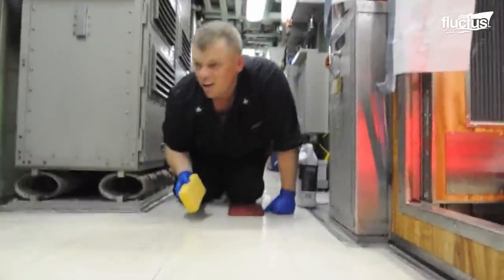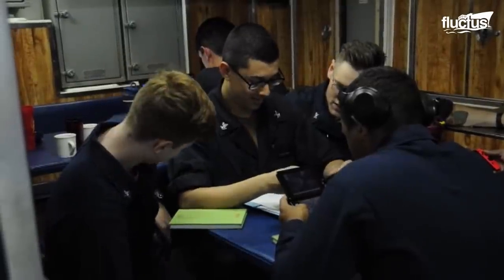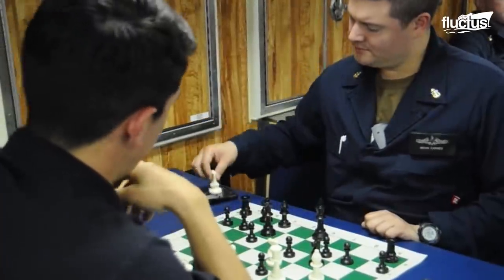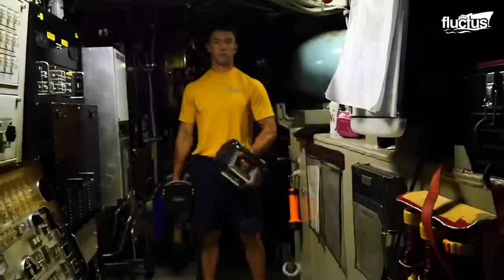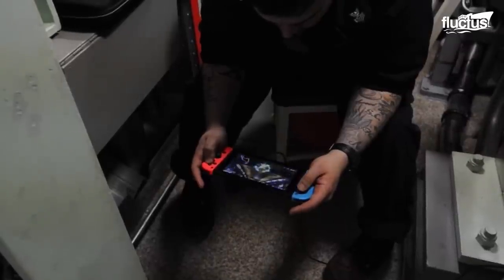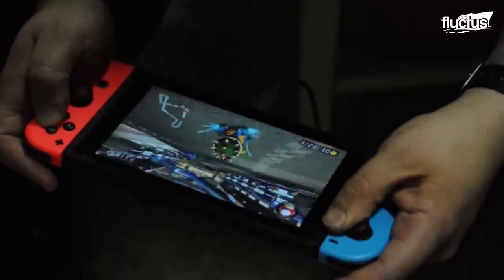Depending on each crew member's duty schedule, they will have six hours of work, six hours of watch, and six hours of free time per day. There are small recreation areas where they can play games and use a gym. Thanks to portable gaming systems, crew members can simulate many of the same comforts they might enjoy at home, even in the middle of the open ocean.